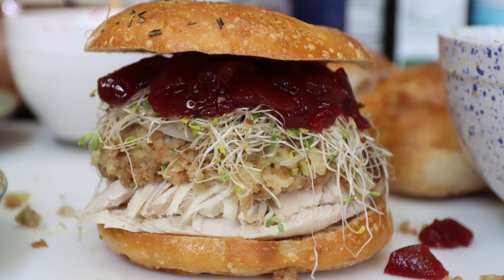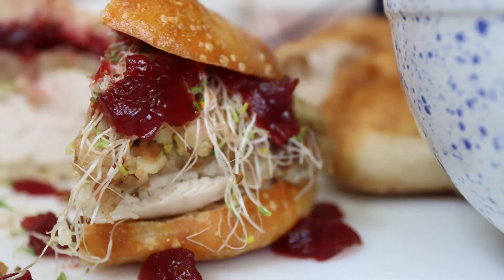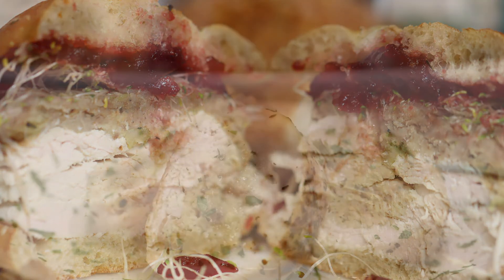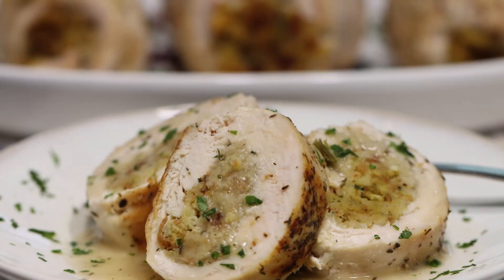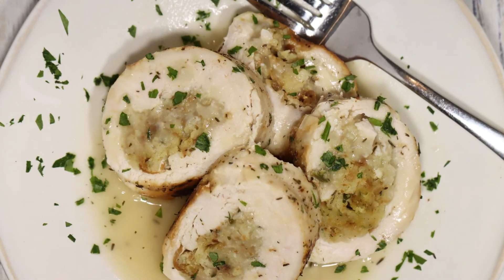And you may be wondering what you're going to do with all those Thanksgiving leftovers. Well, don't worry — I've got a great video to walk you through building a monster turkey gobbler sandwich. I'll leave all the links below. And if turkey is not your thing, don't forget to check out my turkey alternative for Thanksgiving, Stovetop Stuffing Chicken Rolls with Gravy. I'll leave a link to that below, too.